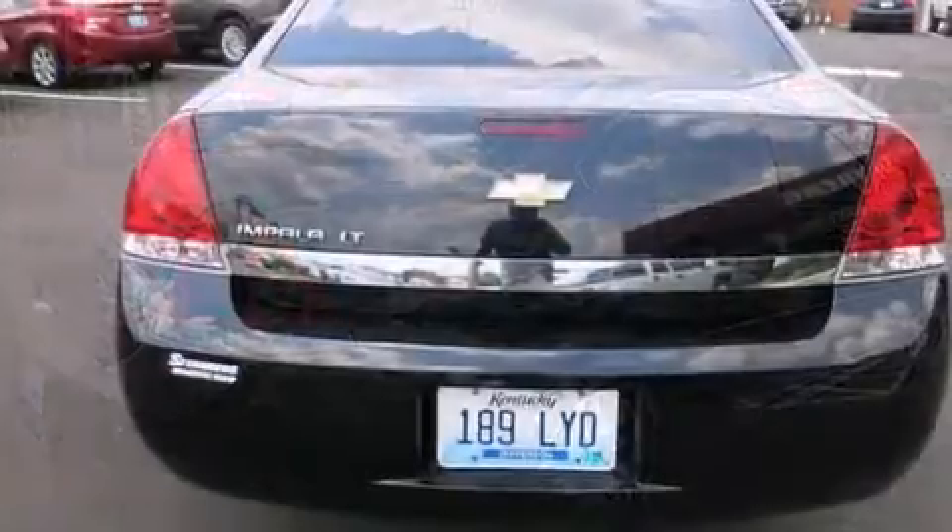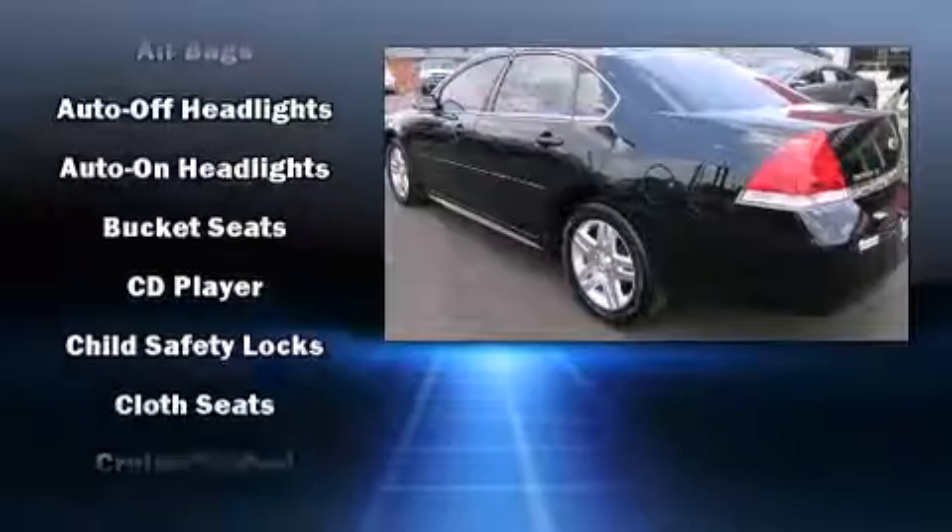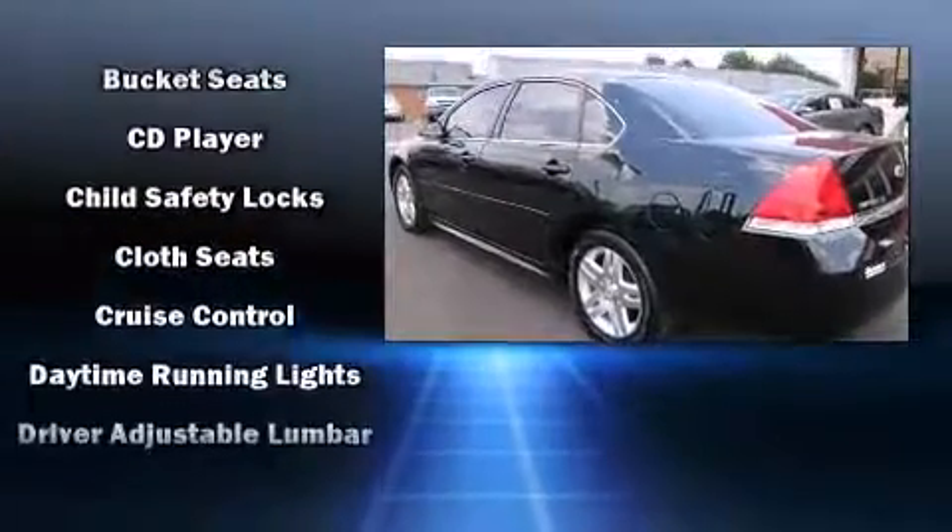Top features include front fog lights, front and rear reading lights, a trip computer, remote keyless entry, and air conditioning.